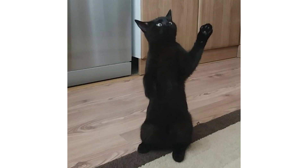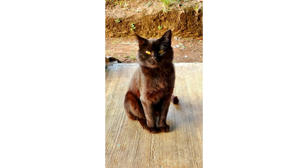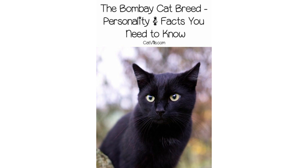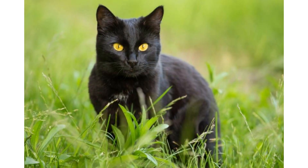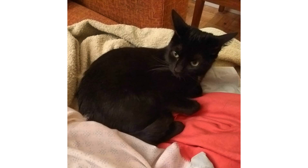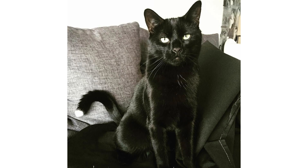Hi guys, welcome to the Animal Bios platform of animal videos. I have a new video for you about a beautiful and very unique cat breed named the Bombay cat. In this video I will tell you about their appearance, personality, history, care, grooming, and all the interesting facts that you want to know about this cat. So let's start the video.